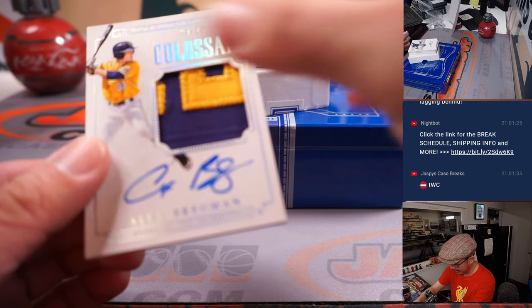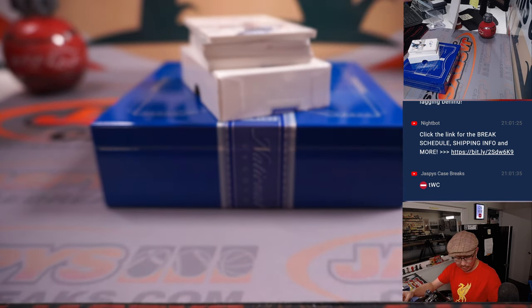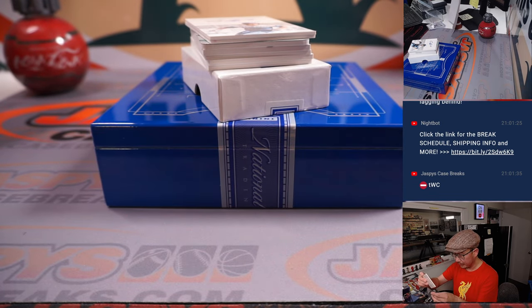Speaking of Alex Bregman — there he is — Colossal RPA, 24 out of 25. It's LSU, purple and gold. That will be for Danny and the number four.